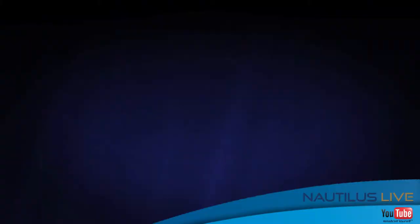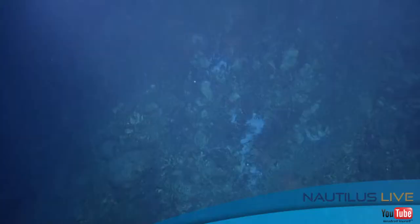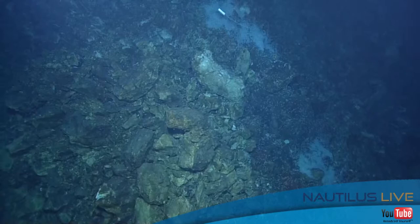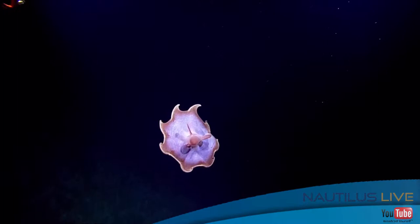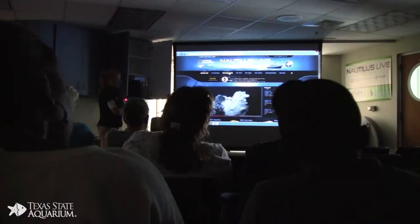I'm here to tell you about Nautilus Live. What it is, is we are following along with the exploration vessel Nautilus. They are exploring the Gulf of Mexico right now. They have concluded three legs of exploration. Their last leg, they were looking at hydrothermal vents in the Gulf of Mexico. The EV Nautilus has spent the past few weeks mobilizing in Galveston, Texas, in preparation for the start of their expedition this season in the Gulf of Mexico. Nautilus Live is a real-time presentation between our audience here at the Texas State Aquarium and scientists and educators on board the exploration vessel Nautilus.